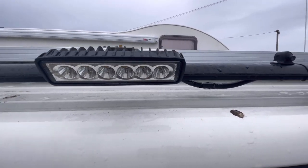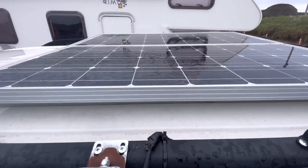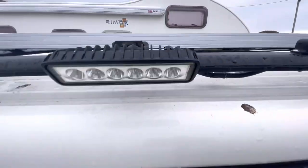Above the sliding door I've got an LED light that's activated from inside, and I've got a little CCTV camera. And there you can see the solar panels.